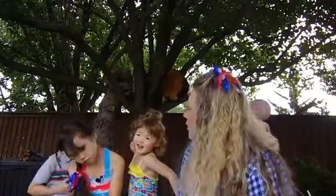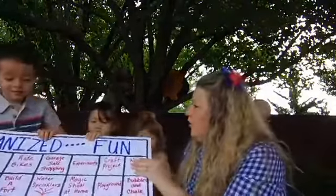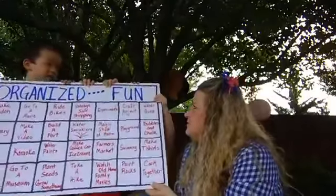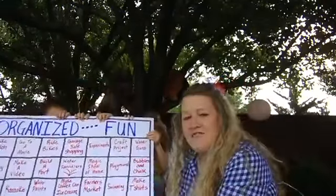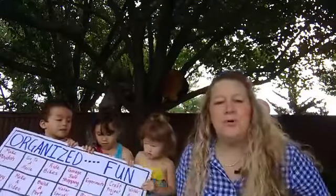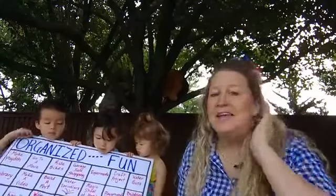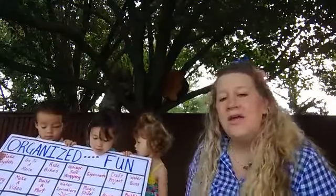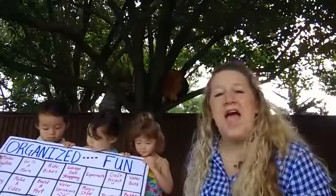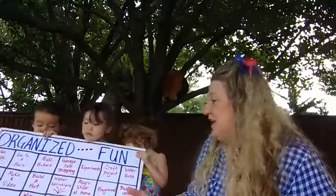So let's talk about our fun board. This is our fun board that we created. Tip number three: I would really recommend creating a fun board — an organized fun board where you can plan all the activities you want to do with your kids during the year.